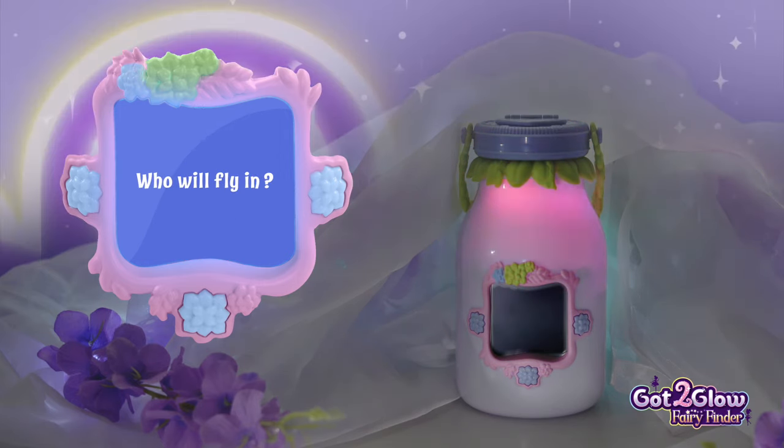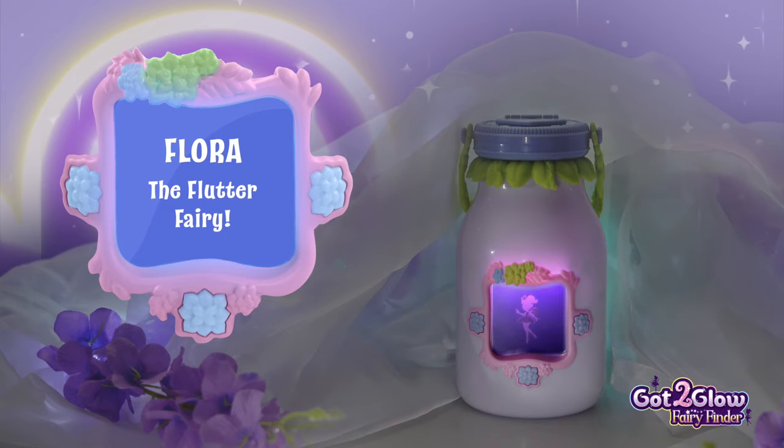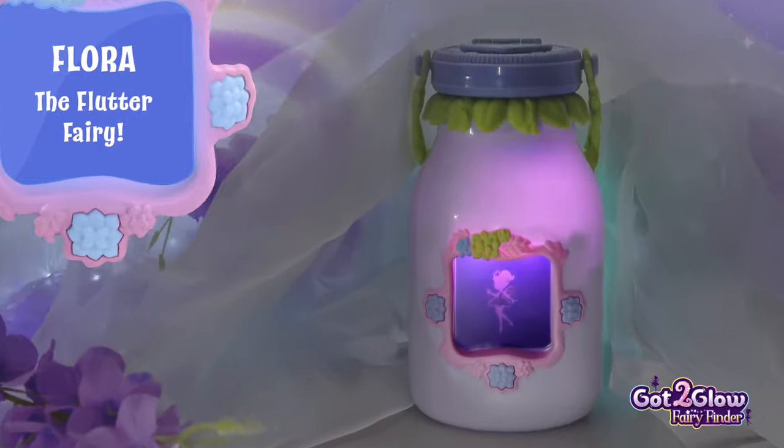Look at those fluttering pink lights. It's Flora, the flooded fairy. She's an ultra-rare glow-in-the-dark fairy. Hello.